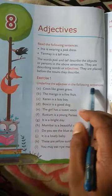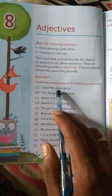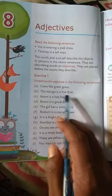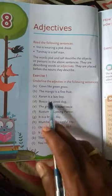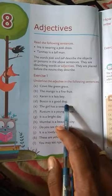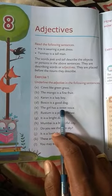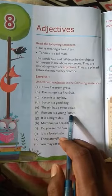Now exercise one: underline the adjectives in the following sentences. Grass like green grass — green is the adjective. The mango is a fine fruit — fine is the adjective. Karan is a lazy boy — lazy is the adjective. Bosco is a good dog — good is the adjective.